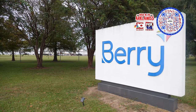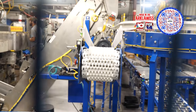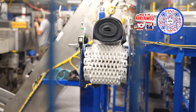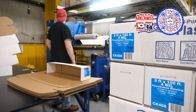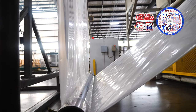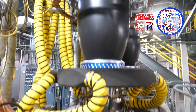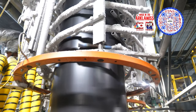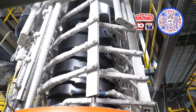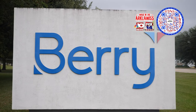We are a manufacturer of institutional can liners, trash bags, greenhouse films, and retail sheeting — you may know it as drop cloths at your local hardware store. We opened in 1979 under Sunbelt Plastics. In 1999 we sold to Tyco Plastics, and in 2007 we became Berry Plastics, then a couple years ago we changed to Berry Global.